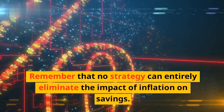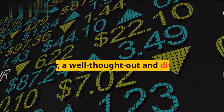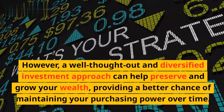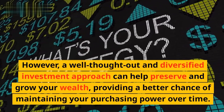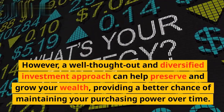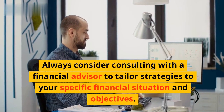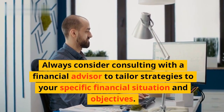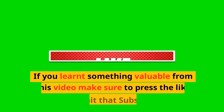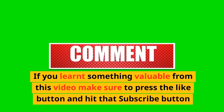Remember that no strategy can entirely eliminate the impact of inflation on savings. However, a well-thought-out and diversified investment approach can help preserve and grow your wealth, providing a better chance of maintaining your purchasing power over time. Always consider consulting with a financial advisor to tailor strategies to your specific financial situation and objectives. If you learned something valuable from this video, make sure to press the like button and hit that subscribe button.